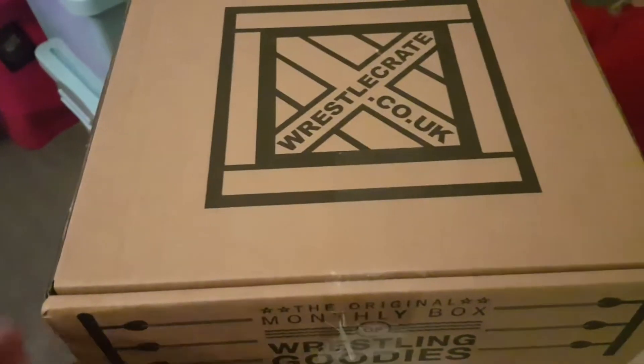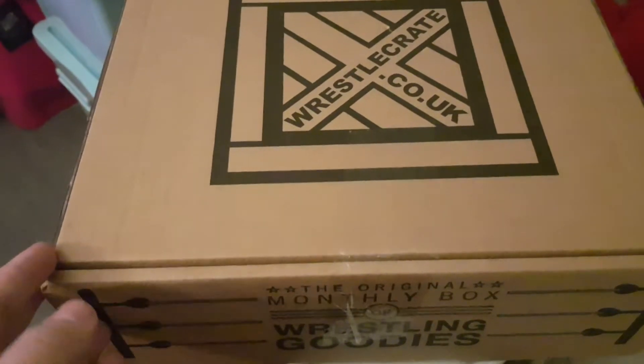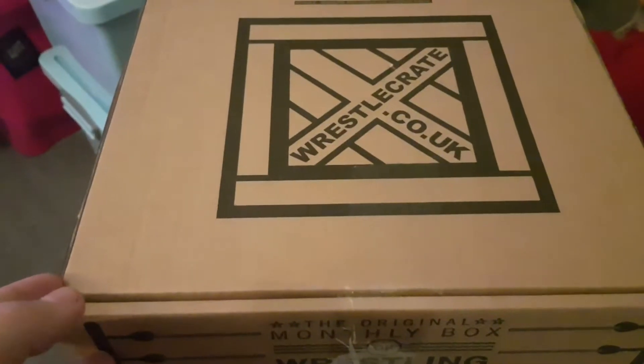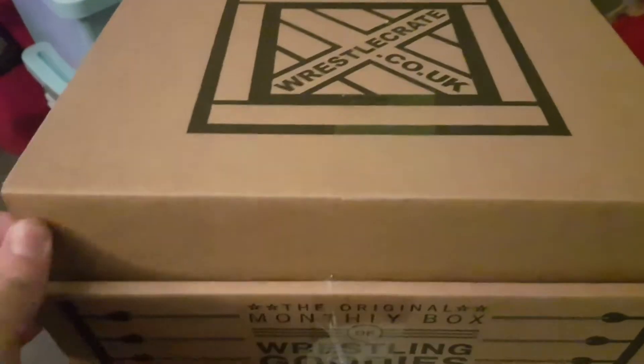Hello, welcome to another video from Jarrod's Wrestling Stuff. This time it's WrestleCrate UK for the month of November and a full unboxing review, and here we go.